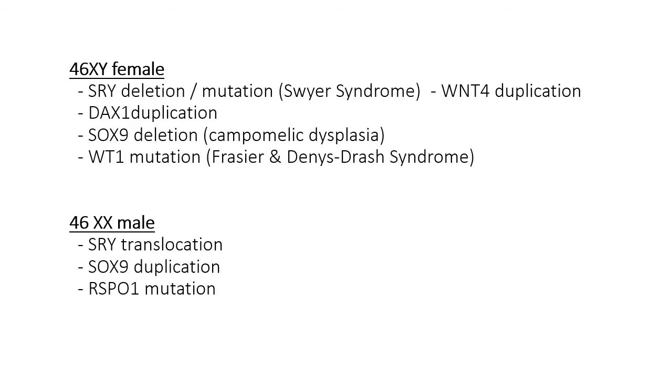Just a couple others to look at — 46XY is where you've got SRY deletion in an XY, and you can get Swyer syndrome, Frasier syndrome, or Denys-Drash syndrome, among others. You can also get 46XX male. 46XY female is cases where there's an X and a Y but the result is female. XX male is where you have an XX but you get male. It's just really notable that these can occur.